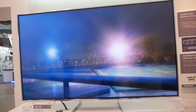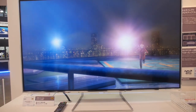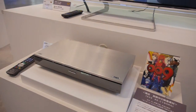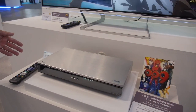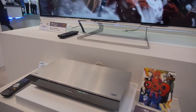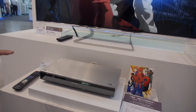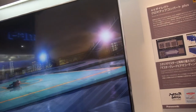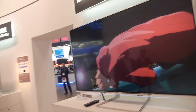HDMI 2.0? Yes, HDMI 2.0. 60 frames per second. What is this? This is our Blu-ray recorder — it's normal Blu-ray, not 4K Blu-ray. We do an up-conversion to 4K on the TV, so we can deliver a more precise picture quality.